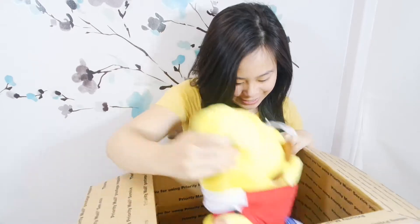Oh my god, it's so cute. It's so soft. She told me there was lavender on this and it came with a card.